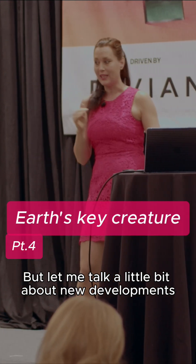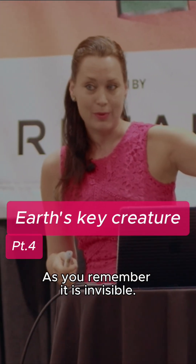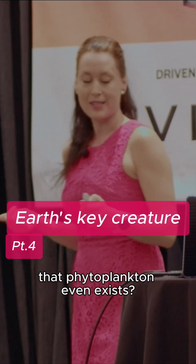Let me talk a little bit about new developments, especially when it comes to technology regarding phytoplankton. As you remember, it is invisible. How did we learn 200 years ago, 150 years ago, that phytoplankton even exists?